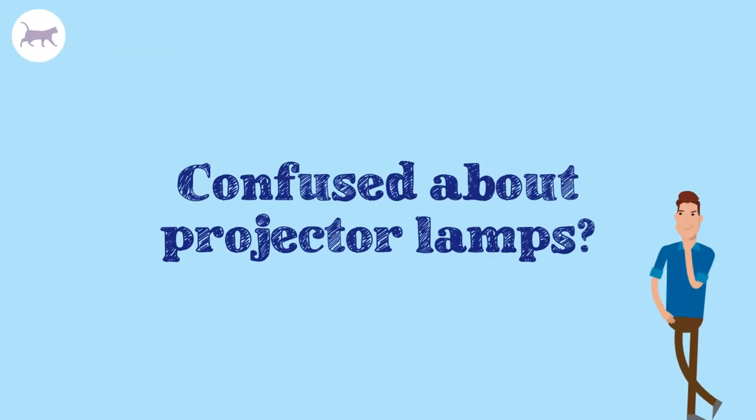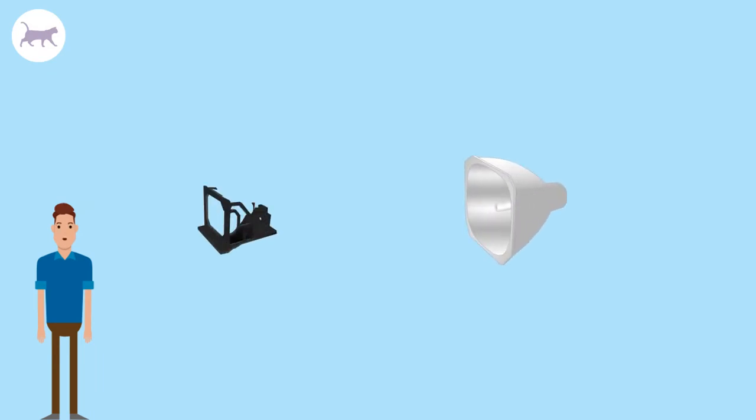Are you confused about projector lamps? Projector lamps consist of two main parts: a bulb and a module or housing.